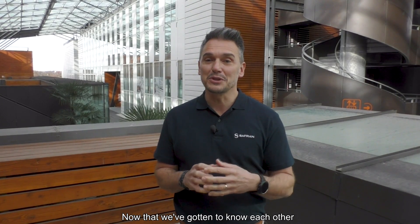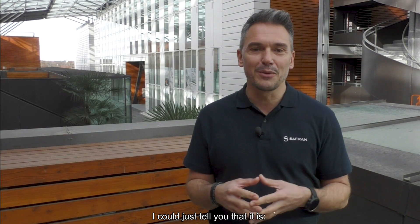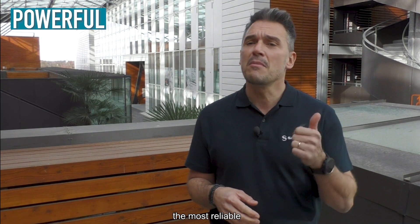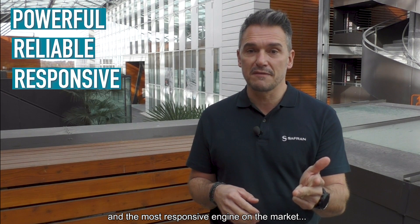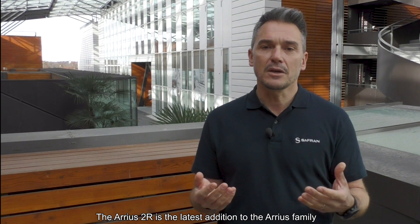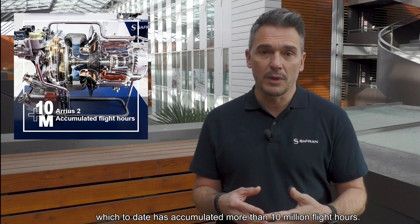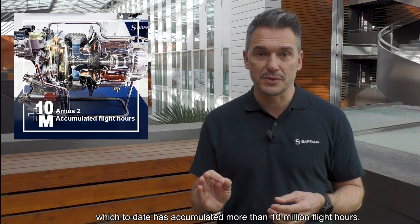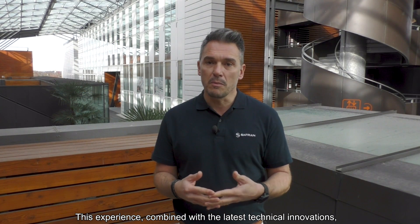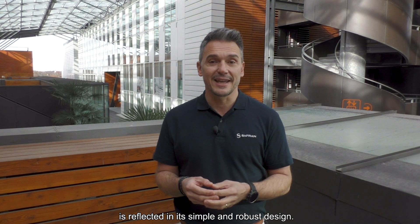Now that we've gotten to know each other, let me introduce you to the Bell 505 engine. The Arrius 2R is the most powerful, the most reliable, and the most responsive engine on the market — and that's true. But more importantly, do you know why? The Arrius 2R is the latest addition to the Arrius family, which to date has accumulated more than 10 million flight hours. This experience, combined with the latest technical innovations, is reflected in its simple and robust design.